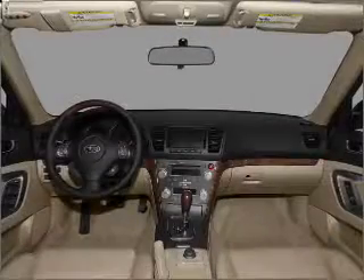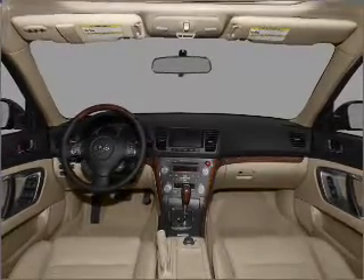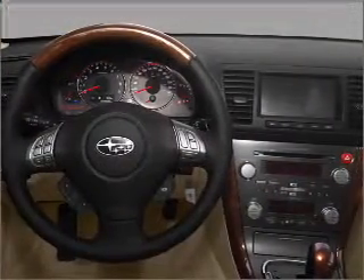Notable features included in this vehicle: air conditioning, power door locks, power windows, power steering, cruise control, power mirrors, an alarm system, an AM FM stereo with a CD player, and an adjustable tilt steering wheel.